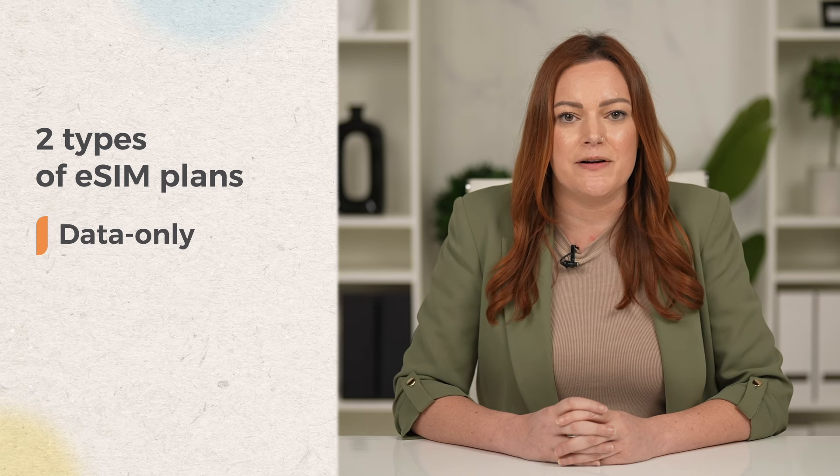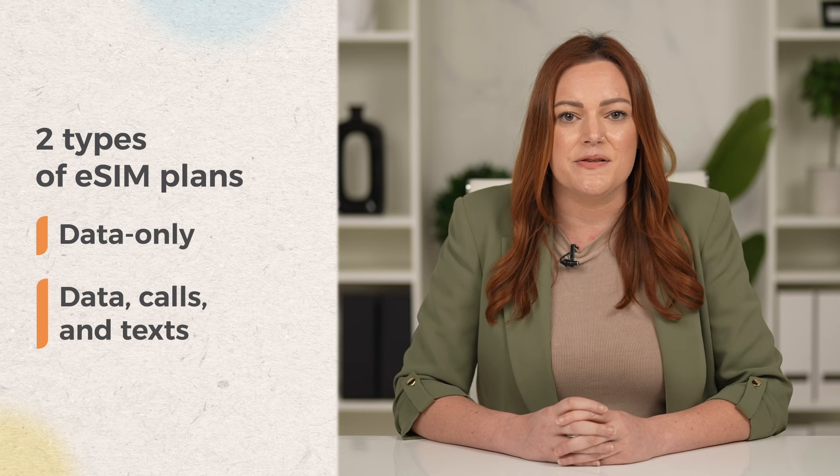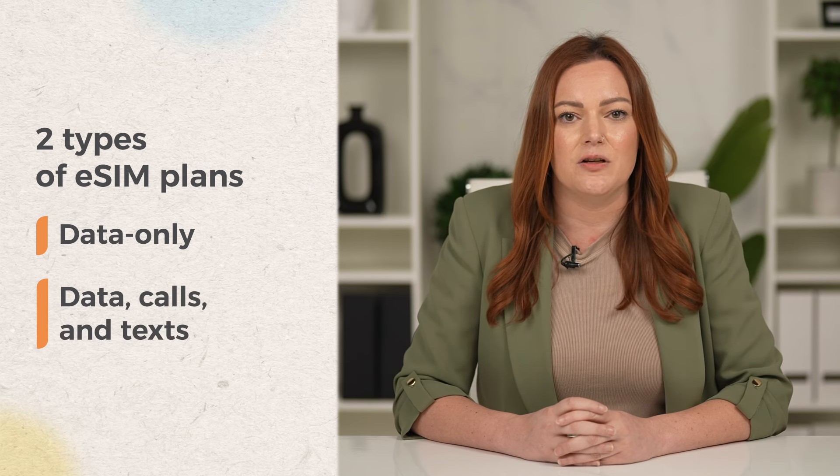First, many are data only, perfect for browsing and using voice call apps. Some plans also offer calls and texts, like our Discover Plus Global eSIM, and those come with a phone number.